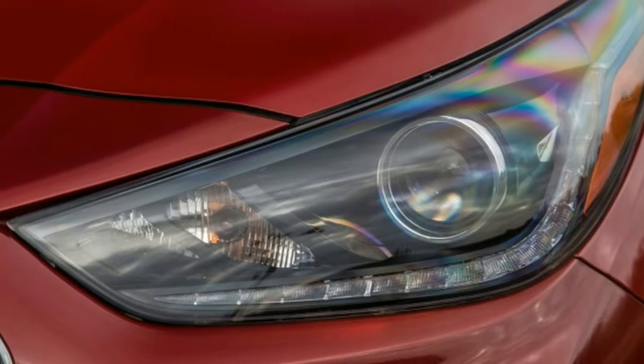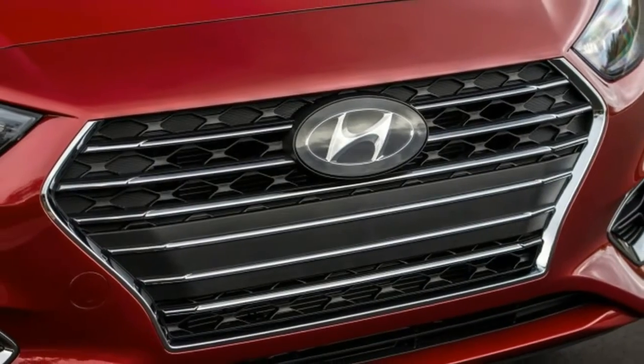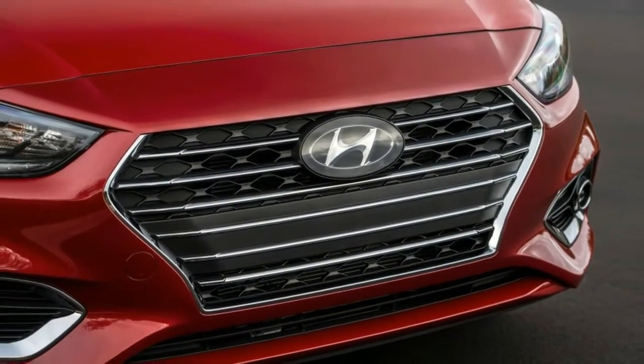2018 Hyundai Accent starts at under $16,000. Hyundai has finally announced pricing for its latest Accent subcompact.